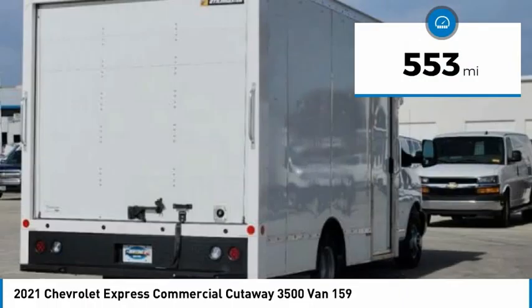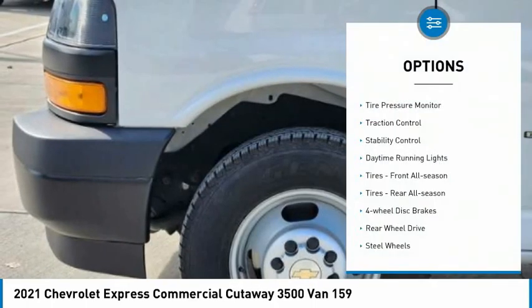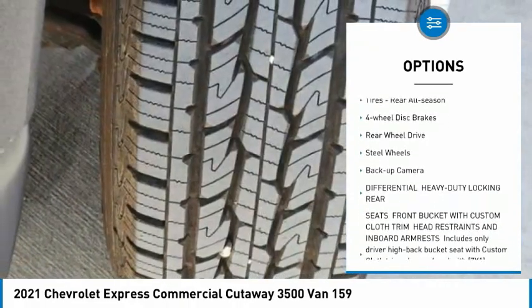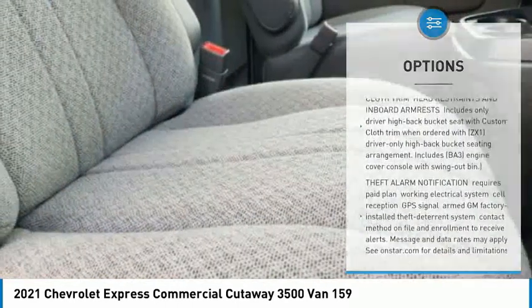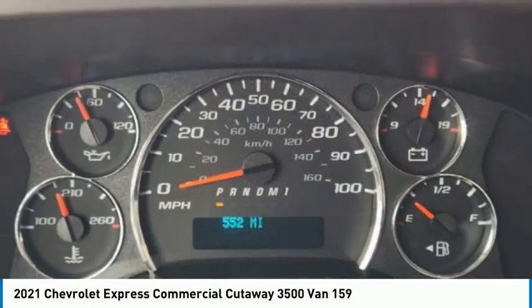This vehicle has less than 600 miles. Here are some of this vehicle's great options: tire pressure monitor, traction control, stability control, daytime running lights, front all-season tires, rear all-season tires, four-wheel disc brakes, rear-wheel drive, steel wheels, and backup camera.